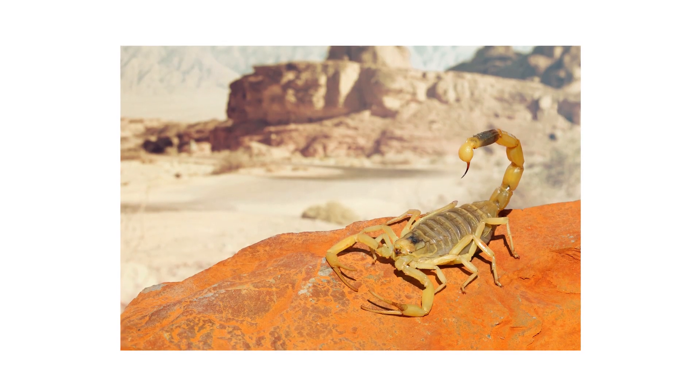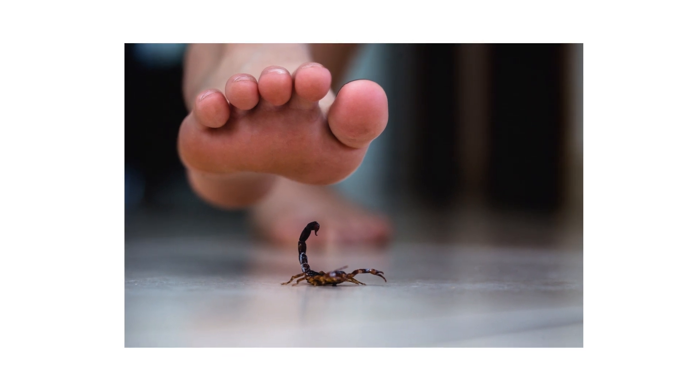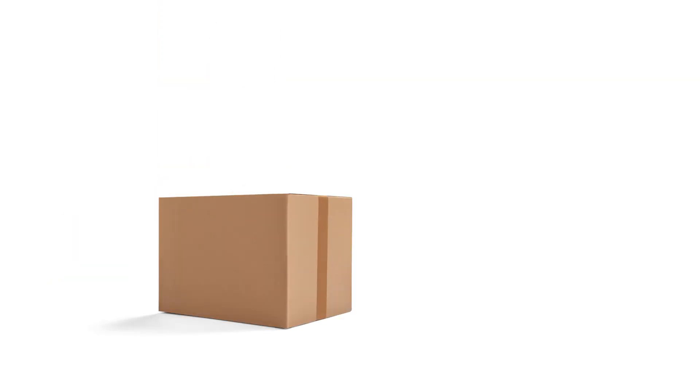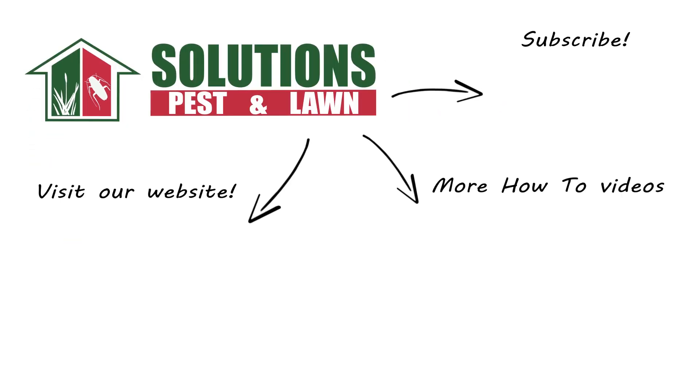A scorpion is a frightening pest to encounter, but there are ways to control a pest invasion that's gone out of hand. With these professional products and tips from Solutions Pest and Lawn, you can stop scorpions from invading your home, and we offer same-day shipping to help you get control quickly. Visit our website to get your products today. If you like this how-to guide, please share. And if you're new to our channel, subscribe for more how-to and product videos, and contact us for more tips, tricks, and DIY pest solutions.